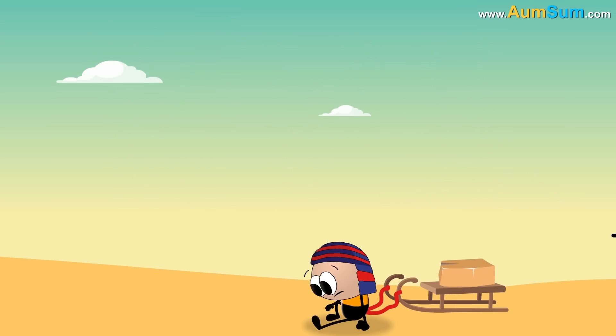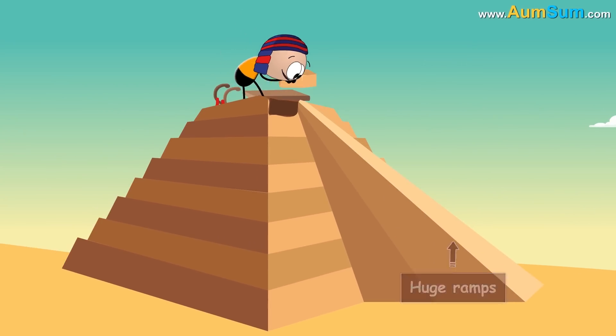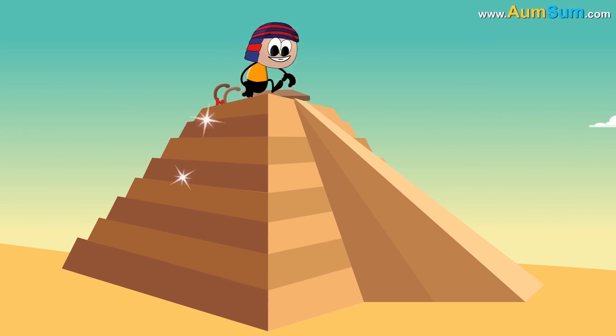Also, cranes hadn't been invented yet. Thus, Egyptians built huge ramps to stack the stones on top of each other, creating this architectural masterpiece.